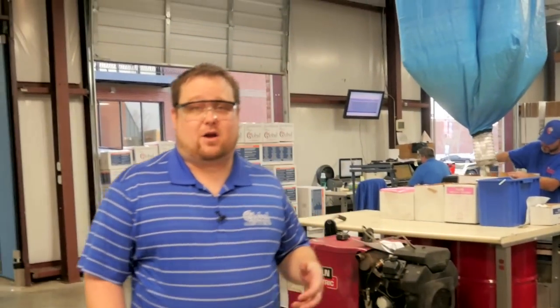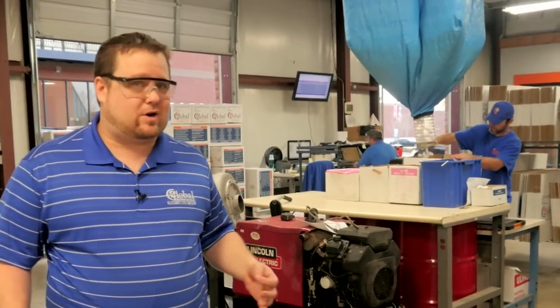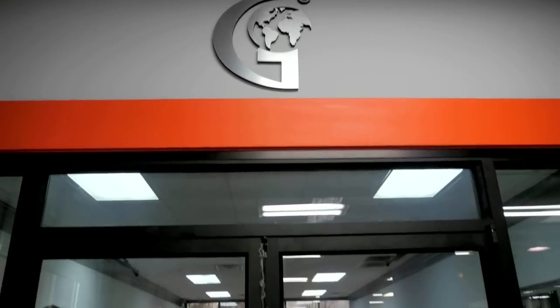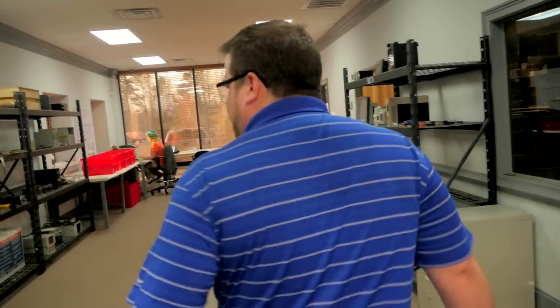I'll take you to our shipping area, where your repairs are cleaned, packaged, and shipped out according to the highest standards — whatever you request, we can make it happen. Let me take you into our receiving department. Here, repairs are logged in based off of their model number, their OEM, and serial number.